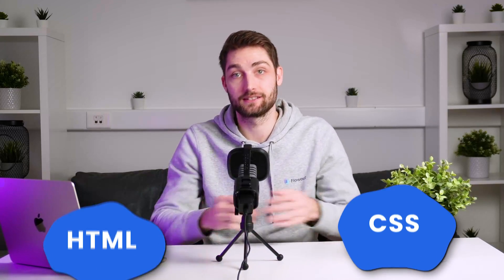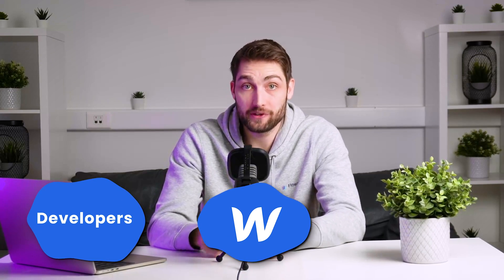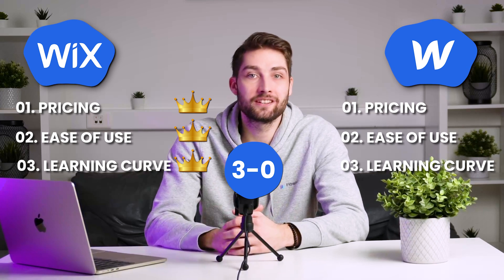Webflow is a different beast. You'll need to grasp web design basics and maybe even dabble in HTML and CSS. Webflow is made for developers and designers and allows for full control, but that also makes the learning curve much steeper. Wix wins another point.